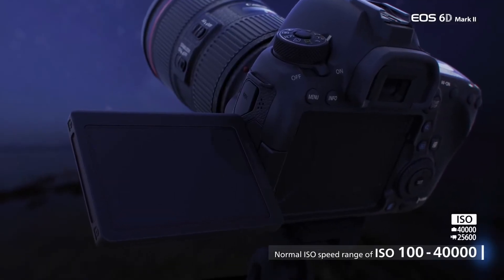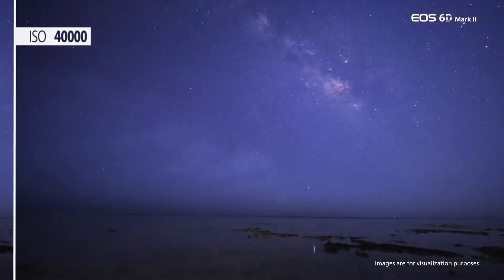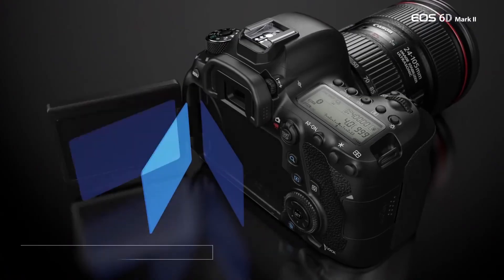The 6D is a camera that is accessible for beginners, good enough for pros, and has the ability to grow with you as you move further along with your photography.